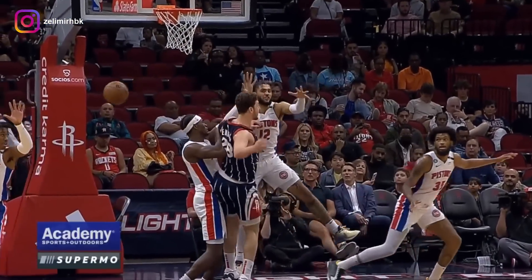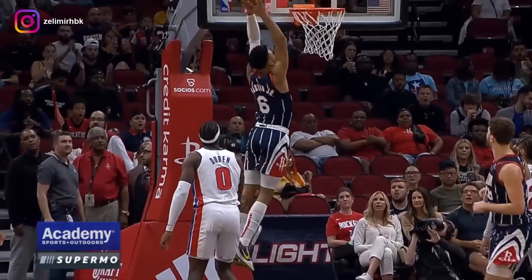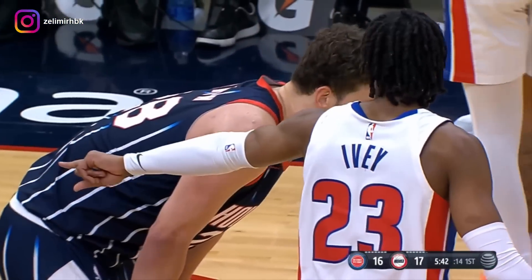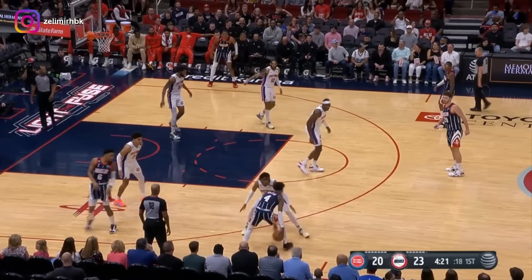Look at this! Pass of the year candidate! That is a pass of the year candidate right now. The league needs to make sure that thing goes viral.